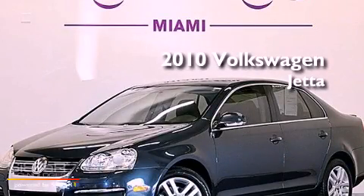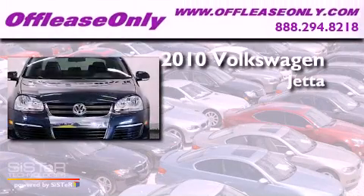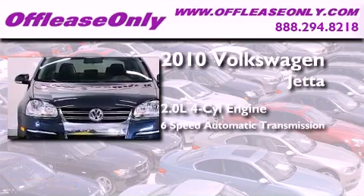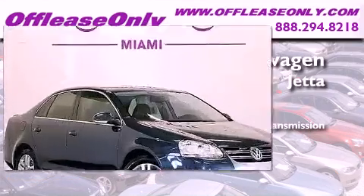This is a 2010 Volkswagen Jetta. It features a 2.0-liter four-cylinder engine, a six-speed automatic transmission, plus having just come off lease, this vehicle is in like-new condition.